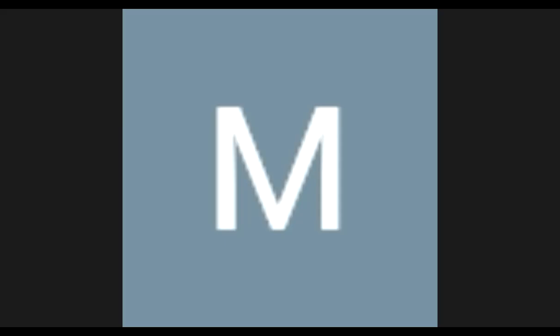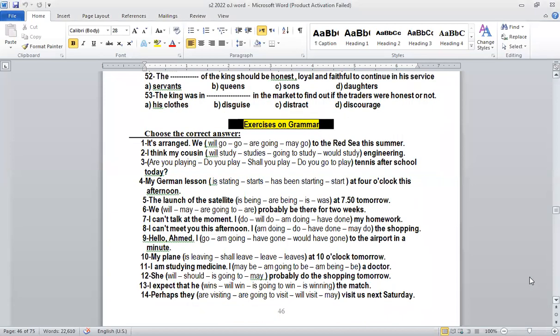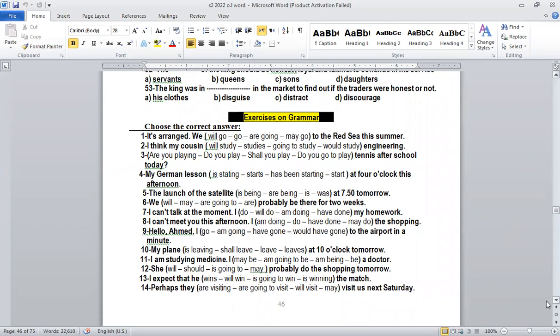Okay Senior 2, this is our grammar lesson. Let's share the booklet here together. Our grammar lesson is an old lesson, an important lesson repeated every year with more details. The lesson is future forms — all the types of future forms. Let's go through the questions, discuss them, answer them, and explain the lesson through the questions.